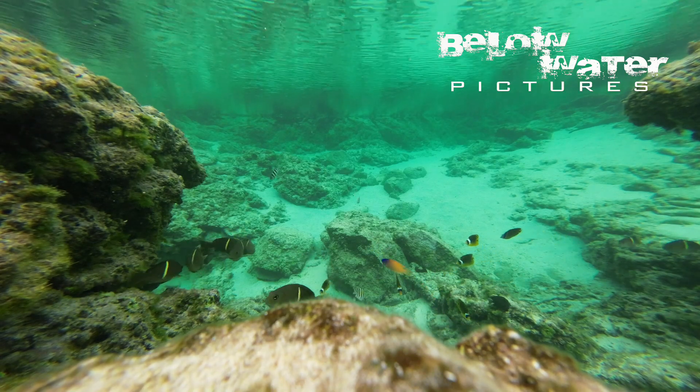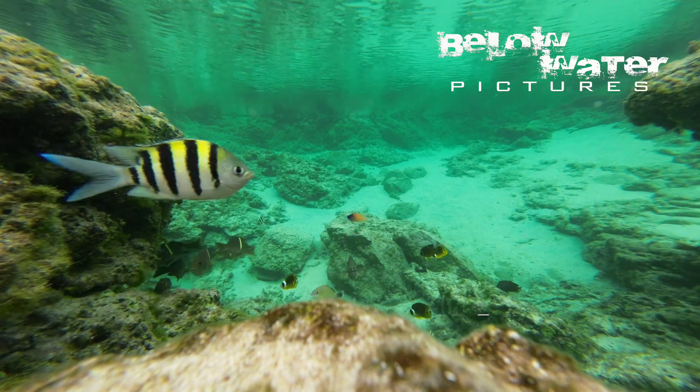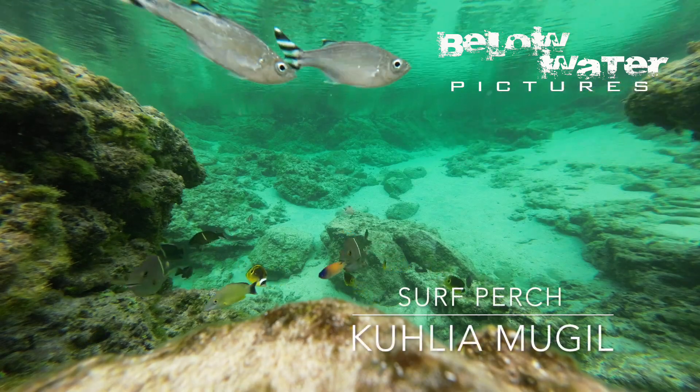Surf perches on the other hand are really estuarine fish, and we saw other Kuhlia species well inland in pure freshwater habitats.